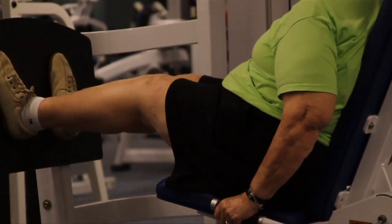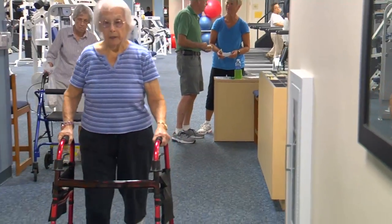Studies found the elderly may not experience pain from minor tears, meaning they don't always need surgery. We treat it without surgery if the tears are small.